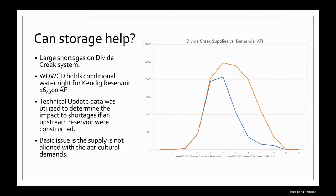Can storage help? The previous graphics illustrated how Water District 39 benefits from Rifle Gap and Harvey Gap Reservoirs — the Silt Project operated through the Silt Water Conservancy District and the Bureau of Reclamation. We have large shortages on the Divide Creek system. West Divide Water Conservancy District holds a conditional water right for what is called Kendig Reservoir, in the amount of about 16,500 acre-feet, sited in the headwaters of West Divide Creek. We used the technical update data for the Divide Creek drainage to determine how we could store water and how that might affect the shortages seen through the planning scenarios.